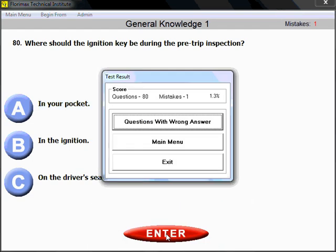80 questions are completed. The program produces test results immediately. We did 80 questions with one mistake — 1.3% — which is very good. You have three choices: repeat questions with wrong answers (which we recommend), return to the main menu, or exit. Repeat questions with wrong answers — that's how you learn. The program will take you back to only the wrong answers, and you'll have the chance to learn until you make zero mistakes.